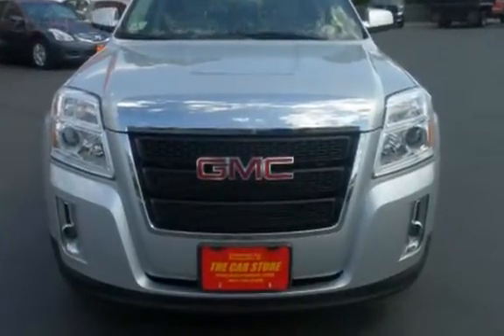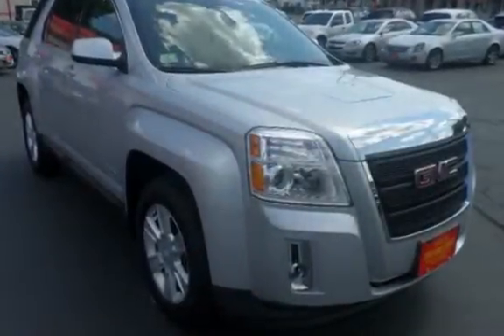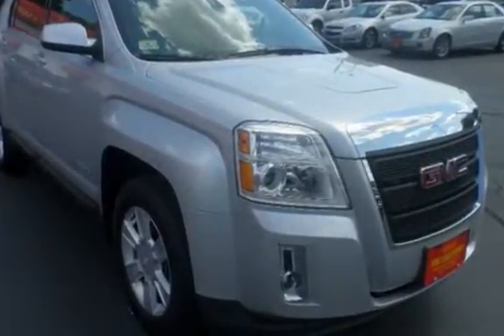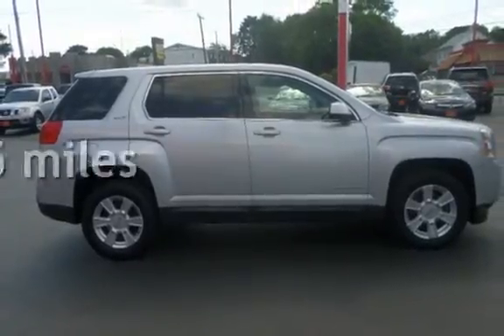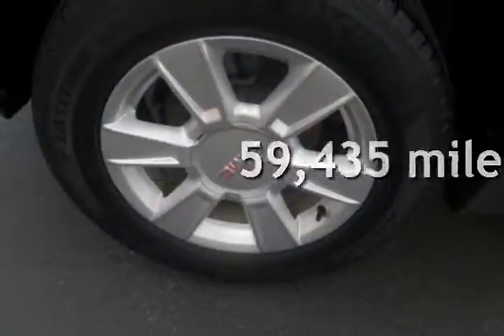This four-door SUV has a four-cylinder, 2.4-liter i4 engine, with front-wheel drive and an automatic transmission. This GMC has less than 60,000 miles on the odometer.